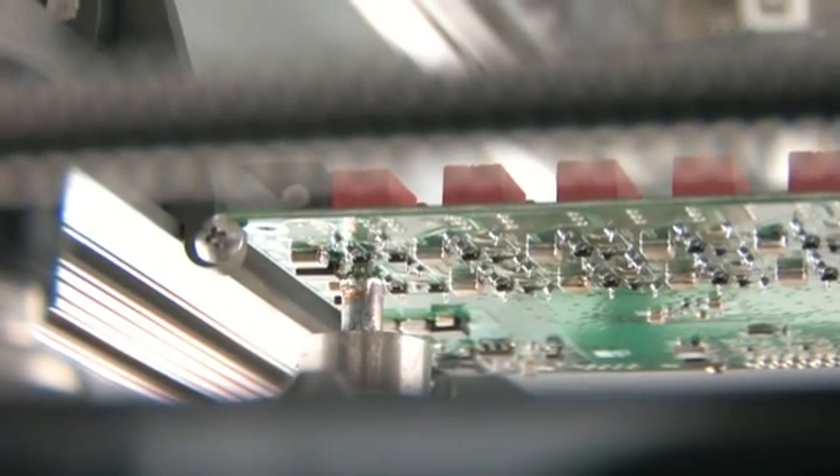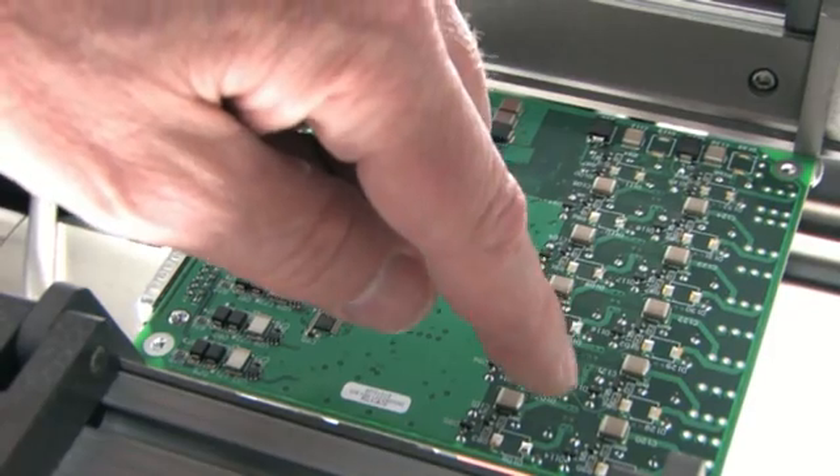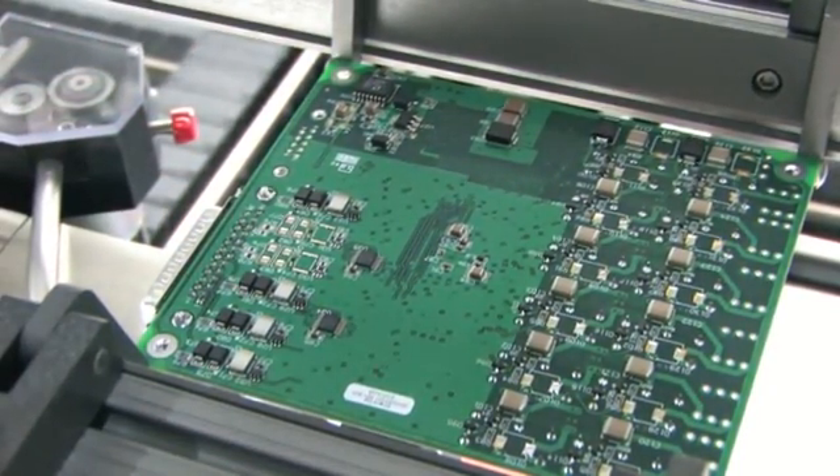On this circuit board, soldering was applied to 25-pin connectors and the leads to the board's 12 relays, with six leads per relay.